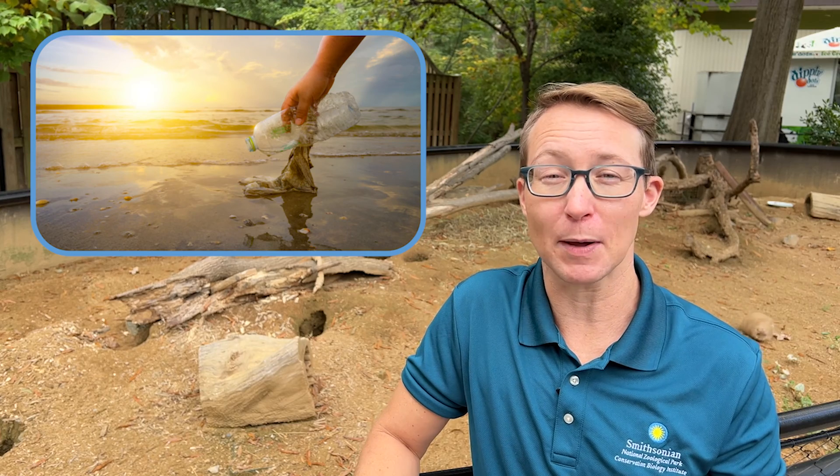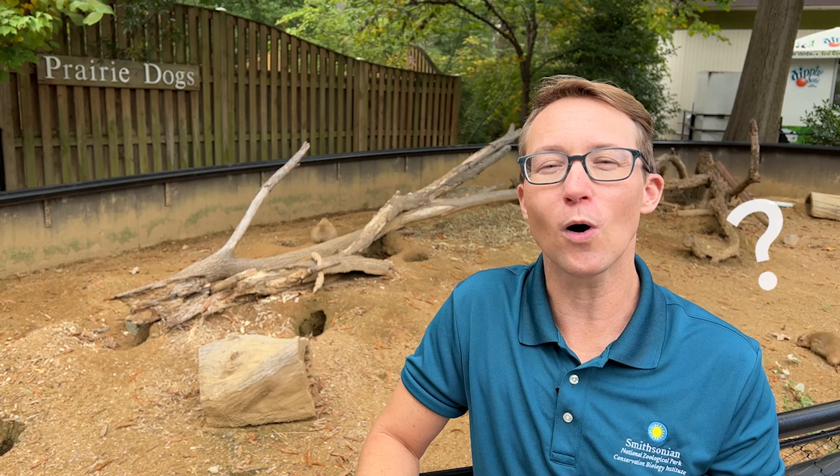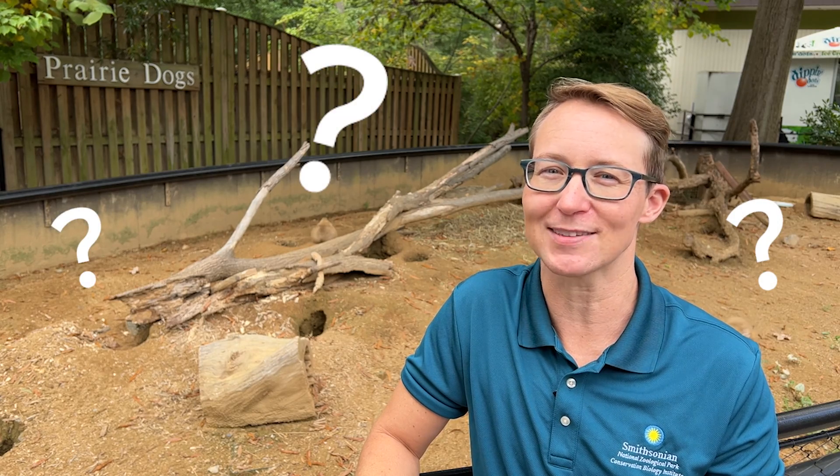You can help create more habitat for animals by planting native flowers or trees — this will give them more food and shelter they need to survive. It's also really important to help keep habitats clean. You can help by picking up trash and cleaning up around waterways. What will you do to help protect habitats and keep them clean?